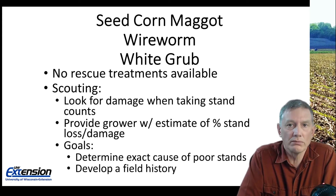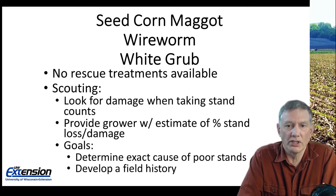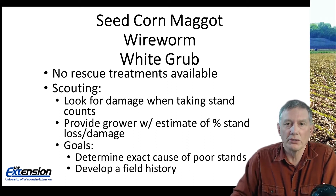When we're out scouting early season and we have some stand loss, we want to determine the exact cause. Is it seed corn maggot, wireworm, white grub, or is it something different? Because if we develop a field history, especially for wireworm and white grub, that can help us choose a preventative practice prior to planting.